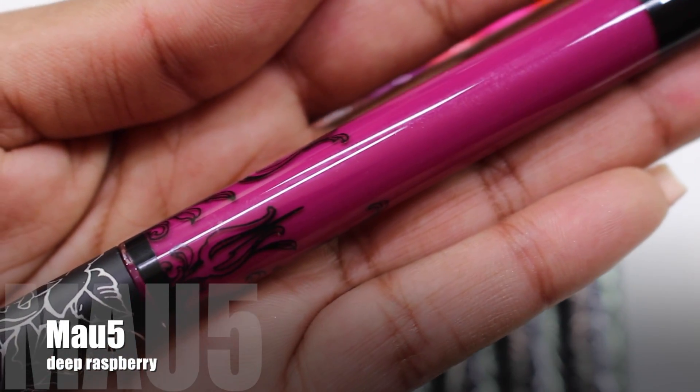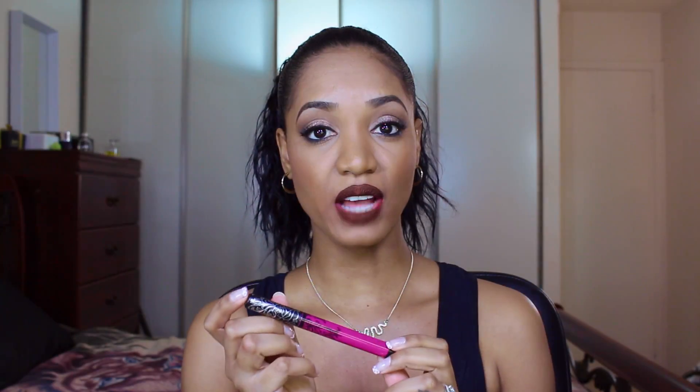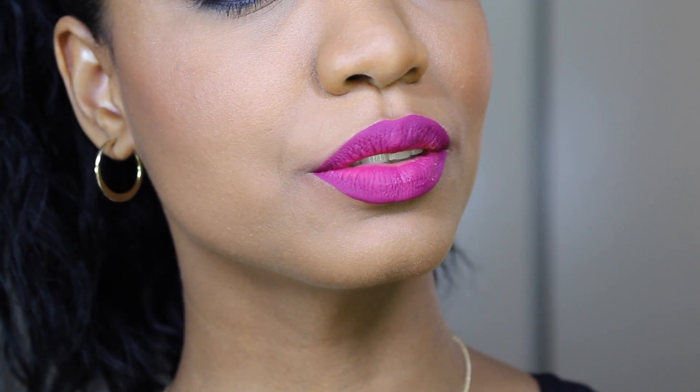Maw 5 is described as a deep raspberry. I'd call it a medium raspberry — a great berry color with a purple undertone. It applies opaque in one go, which is gorgeous. If you want to add another layer for more intensity, you can, but one layer gives you full color payoff. It wears like a dream. If you want to do a nice bold color but are more tame of heart, this is definitely the way to go.